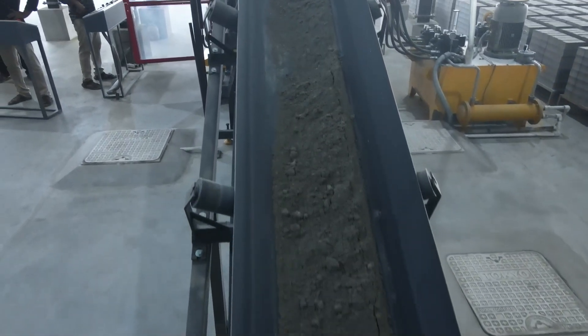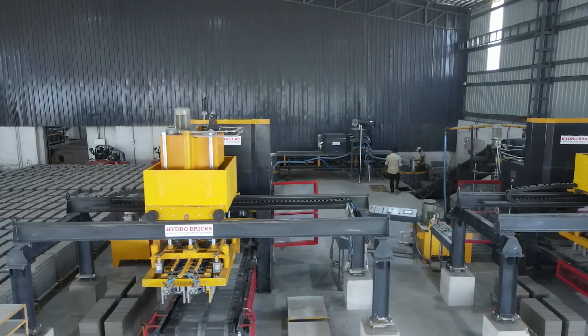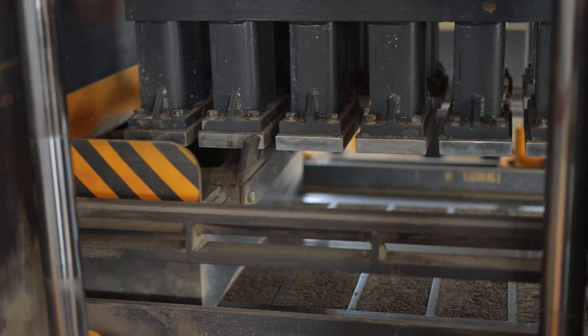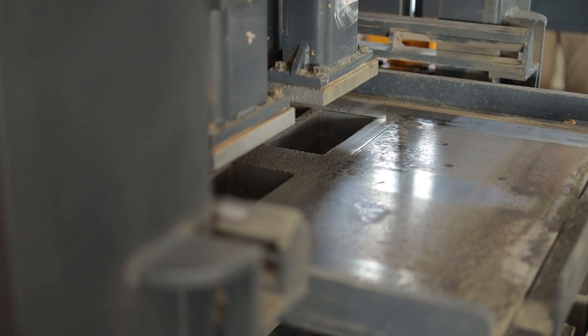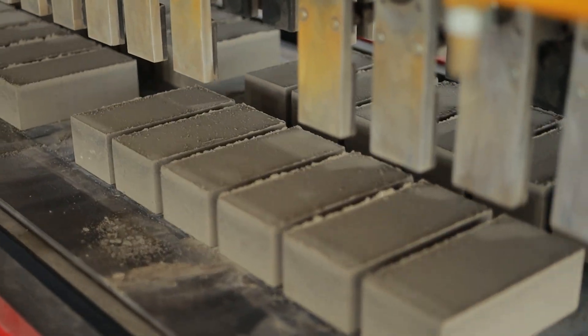After the mixer is finished, the mix will be fed into the brick-making machine through another conveyor. We fill the mold of the brick-making machine and it removes the excess mix.